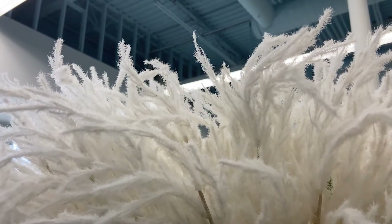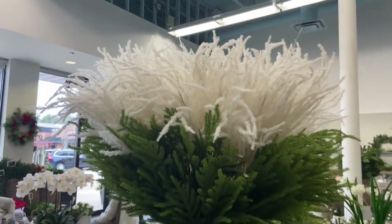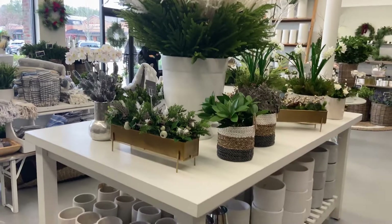Another really fun thing — there are a lot of feathers, and you said most of them are real. We're having a lot of fun with feathers this year, particularly in the holiday arrangements. So if you do need a holiday arrangement, this is definitely the place to come.